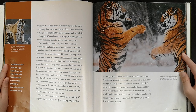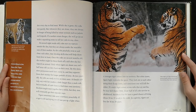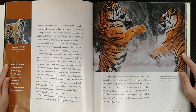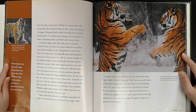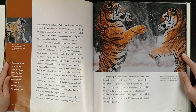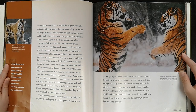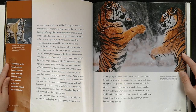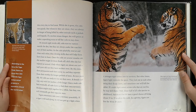Once the cubs are several months old, the mother might let them finish off a kill after she has injured an animal. Only when tigers are about one and a half years old can they hunt on their own. By this time, their permanent teeth have come in and they separate from their mother for longer periods of time. At two years old, the cubs are ready to live on their own. A female cub may stay with their mother a little longer than a male cub, but eventually all cubs leave to find their own territory. Brothers might stick together for a while, but they too will eventually go their separate ways.